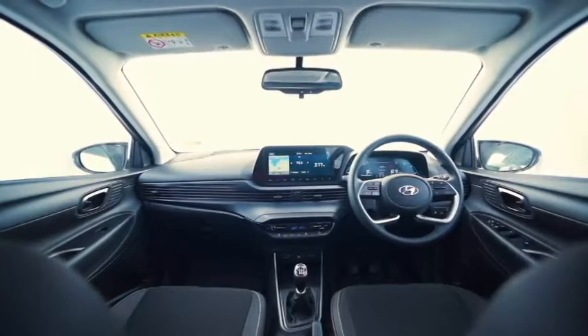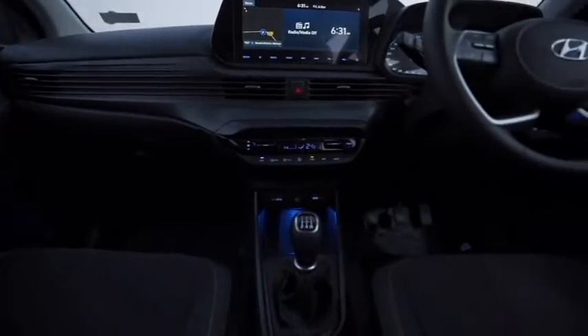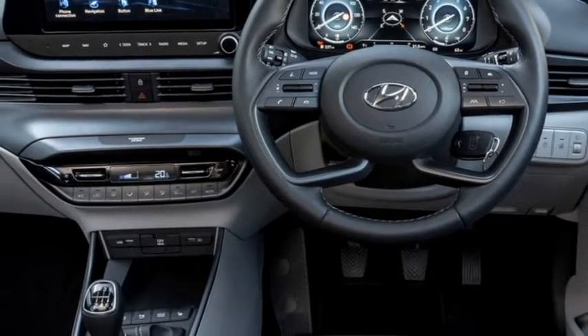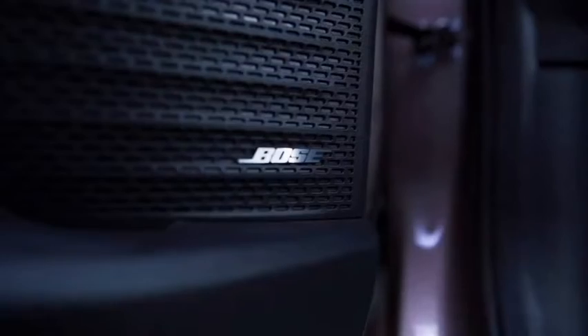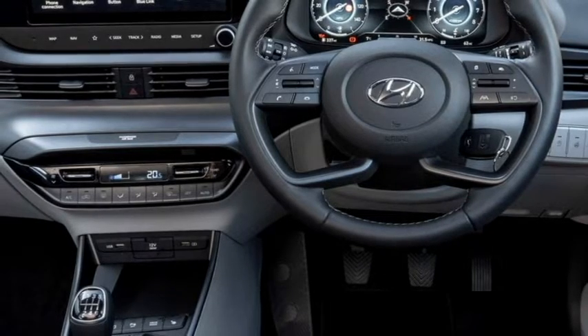The interior is also expected to get a number of features including an airy cabin, premium quality soft-touch materials, a 4-spoke flat-bottom power steering wheel with steering-mounted controls, a digital cluster with multi-information display, a touchscreen infotainment system with Apple CarPlay and Android Auto, premium leather upholstery, and bigger boot space.